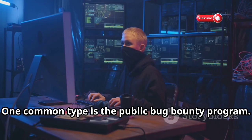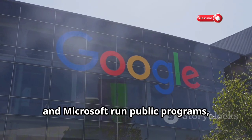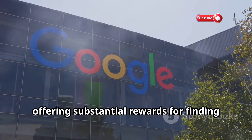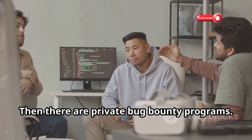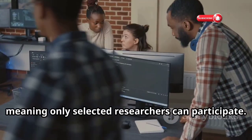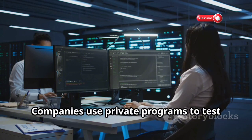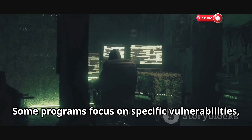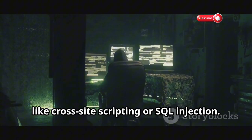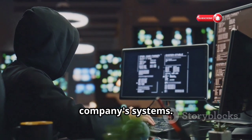One common type is the public bug bounty program. As the name suggests, these programs are open to anyone. Companies like Google, Facebook, and Microsoft run public programs, offering substantial rewards for finding critical vulnerabilities. Then there are private bug bounty programs, which are invitation-only, meaning only selected researchers can participate. Companies use private programs to test sensitive systems or work with a smaller, trusted group of hackers. Some programs focus on specific vulnerabilities like cross-site scripting or SQL injection, while others are open to any type of vulnerability as long as it affects the company's systems.